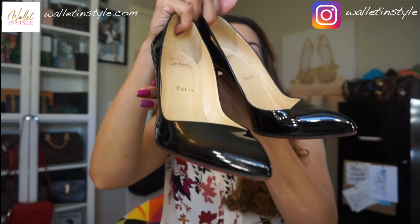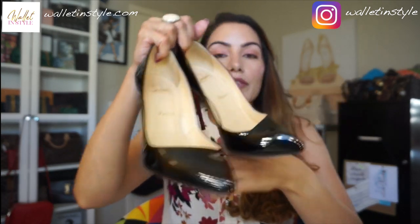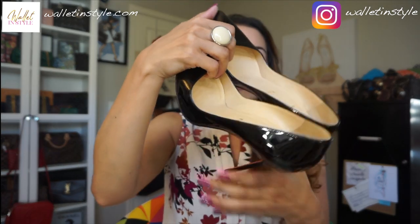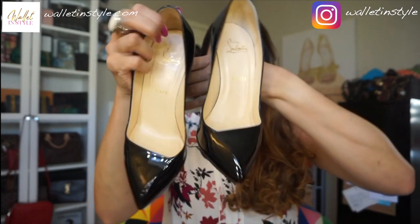The shape is kind of asymmetrical — I hope you guys can see that — and that really helps your toes breathe. It's like your toes are not on top of each other, which I feel the So Kate definitely does. The reason I went for the patent leather is because I like the look of it, and these are shoes you can wear for pretty much any occasion. If you're looking for some high heels, I highly, highly recommend the Corneille 100 patent leather.